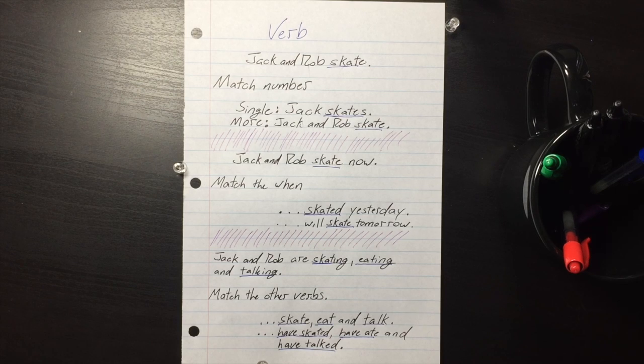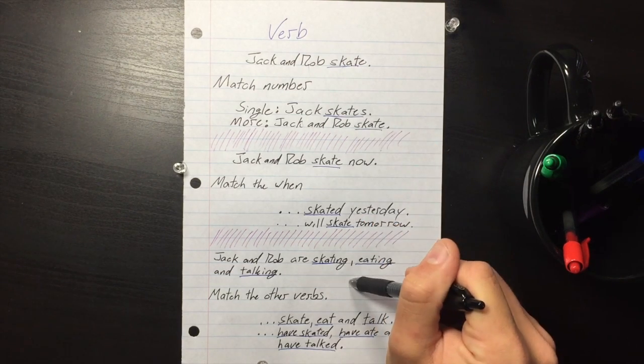You're studying verb tenses — what a great day for everyone involved including me. So let's cut to it: there are three things you need to make sure are good to go.